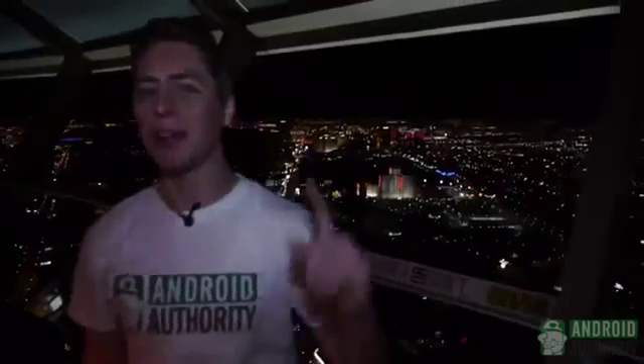Hey guys, it's Darcy Lacoubet here from Android Authority, one of the best Android sites in the world. We're reporting live from Las Vegas, we're here at CES 2013. Now we just had the privilege of attending NVIDIA's press event here, and they released some amazing technology.